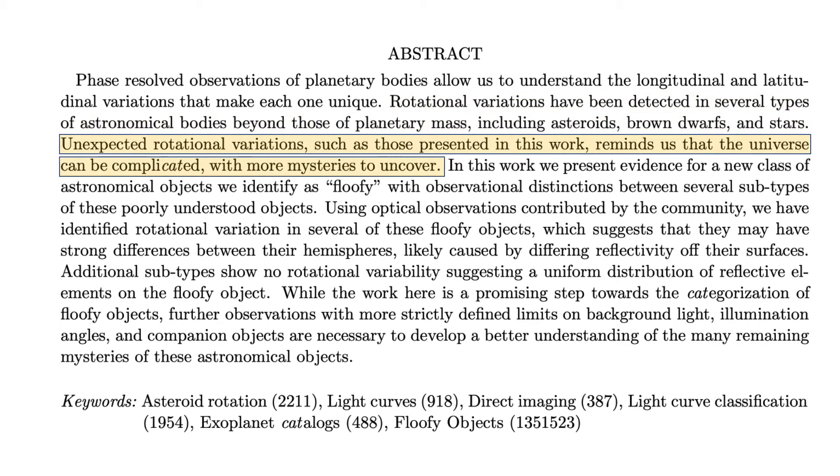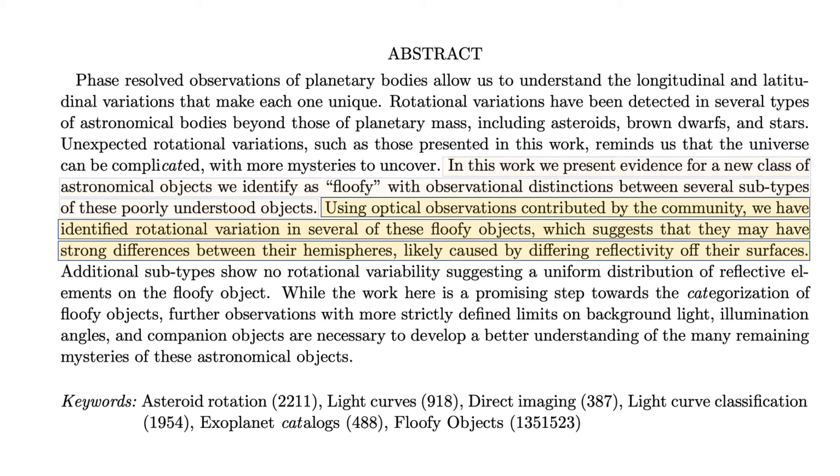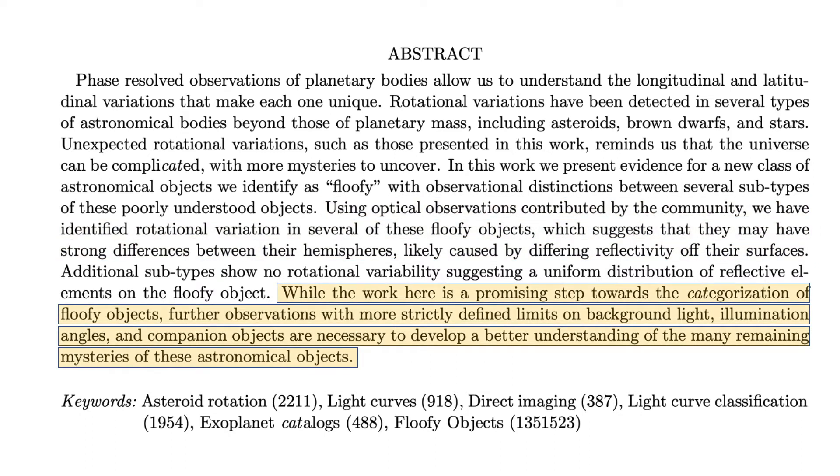'Unexpected rotational variations, such as those presented in this work, remind us that the universe can be complicated with more mysteries to uncover. In this work we present evidence for a new class of astronomical objects we identify as floofy, with observational distinctions between several subtypes of these poorly understood objects. Using optical observations contributed by the community, we have identified rotational variation in several of these floofy objects, which suggests that they may have strong differences between their hemispheres, likely caused by differing reflectivity of their surfaces. While the work here is a promising step toward the categorization of floofy objects, further observations with more strictly defined limits on background light, illumination angles, and companion objects are necessary to develop a better understanding of the many remaining mysteries of these astronomical objects.'